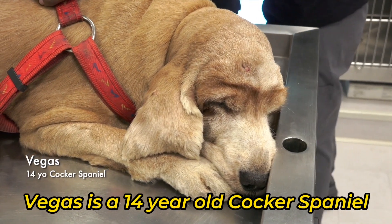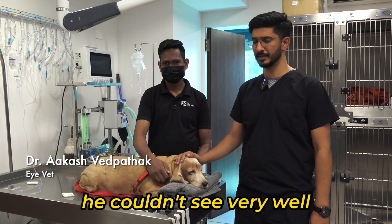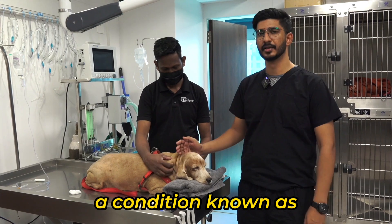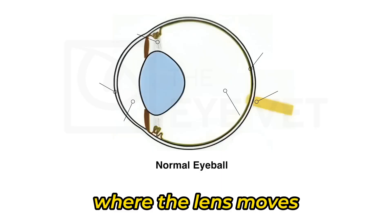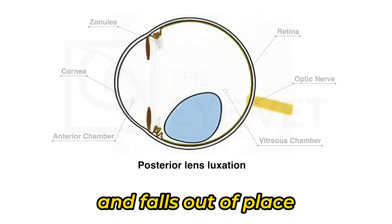Vegas is a 14-year-old Cocker Spaniel who came to us recently for a check primarily because he couldn't see very well. We checked Vegas and found that he has a condition known as a lens luxation. Lens luxations are fairly common in Cocker Spaniels, where the lens moves from its normal suspended position and falls out of place.